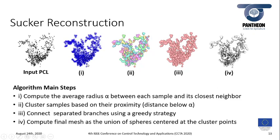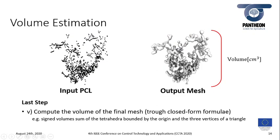The volume is then estimated by summing the signed volumes of tetrahedra bounded by the origin and the three vertices of each triangle. This is possible since the final mesh is composed of triangular faces.